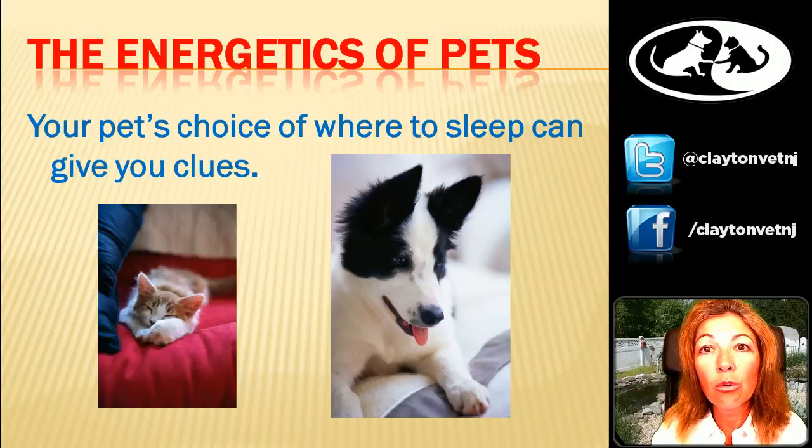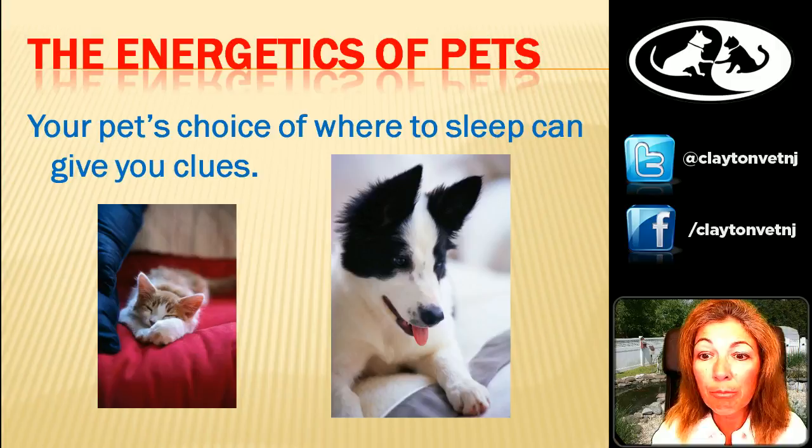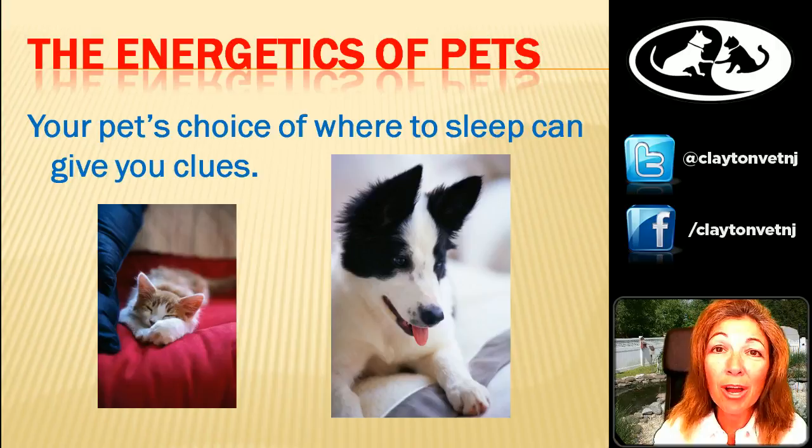Your pet's choice of where to sleep can give you some clues. If you have a dog who's always looking for the cold tile floor — going to the bathroom, the basement, the kitchen tile floor, stretched out trying to get as much body surface contact with that cold floor as possible — that's a dog that's too hot. That dog is begging you to give them something cooling to eat. On the other hand, if your dog is sleeping curled up in a little ball, snuggling in the dog bed close to the heat vent, that's a dog who's too cold and could really benefit from some warming foods like chicken or possibly lamb. If they follow the sun spot around the house, or go snuggle into warm laundry from the dryer, that's a dog who's too cold and needs to be warmed up.